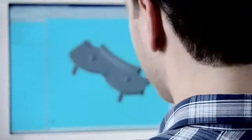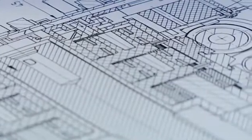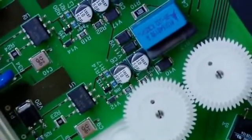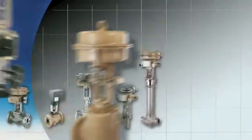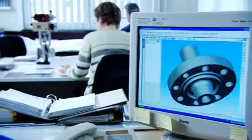In former times, this department was only responsible for purely mechanical products. These days, simple control valves for building services and electric actuators controlled using networks are also developed here. Electric actuators are even used on small control valves for process engineering applications.